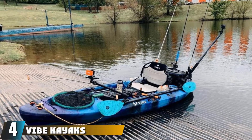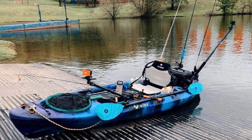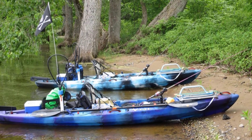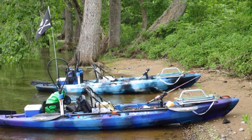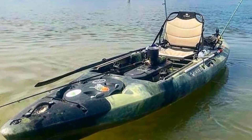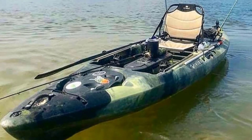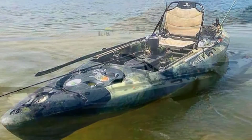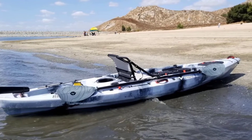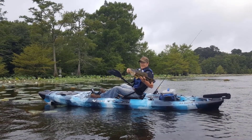Next at number four, we have the Vibe Kayaks Seaghost 130 Fishing Kayak. The Seaghost from Vibe Kayaks regularly features in reviews like this one, and for good reason — it's probably the best ocean fishing kayak under one thousand dollars on the market. Offering a practical marriage of speed and stability, it features two flush mount rod holders, four integrated gear tracks for customized rigging, a pre-installed toe-controlled rudder system for windy days and strong currents, and a premium comfort chair for long fishing sessions.